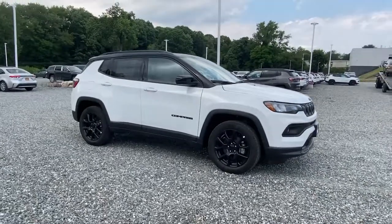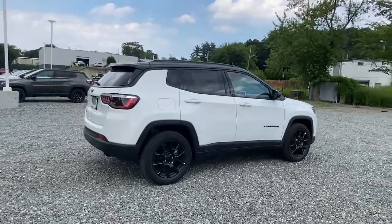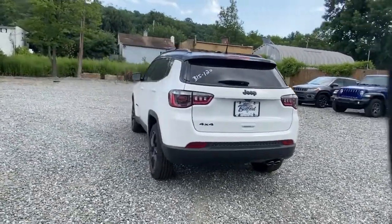You're gonna love the 2022 Jeep Compass. The Jeep Compass — the upscale, sophisticated compact SUV with advanced safety features to protect your most precious cargo. These are just some of the great options this vehicle comes with.